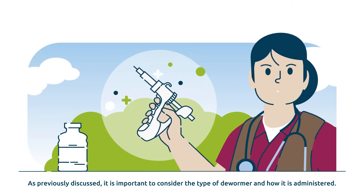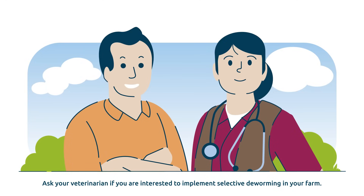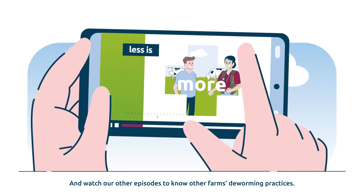As previously discussed, it is important to consider the type of dewormer and how it is administered. Ask your veterinarian if you're interested to implement selective deworming in your farm, and watch our other episodes to know other farms' deworming practices.